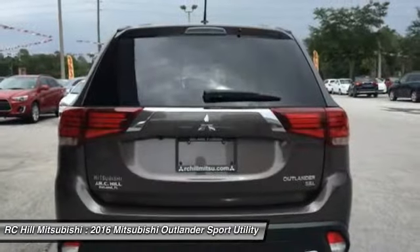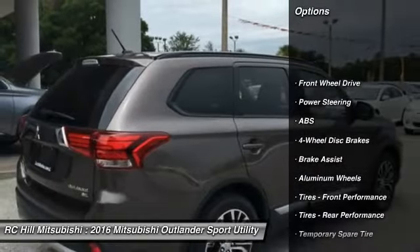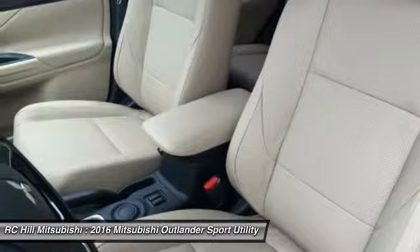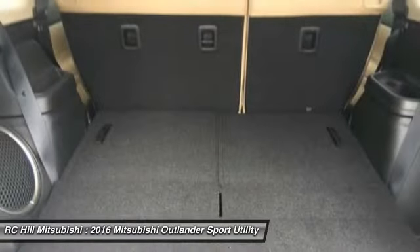Here are some of this vehicle's great options: anti-lock braking system, stability control, steering wheel audio controls, traction control, keyless entry, backup camera, Bluetooth, leather wrapped steering wheel, driver airbag, and adjustable steering wheel.